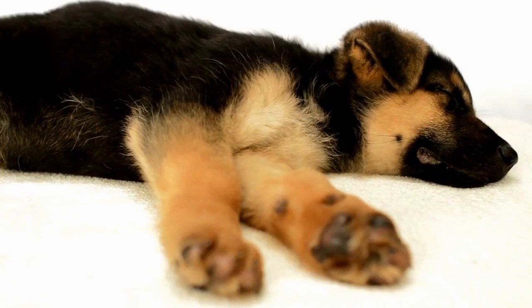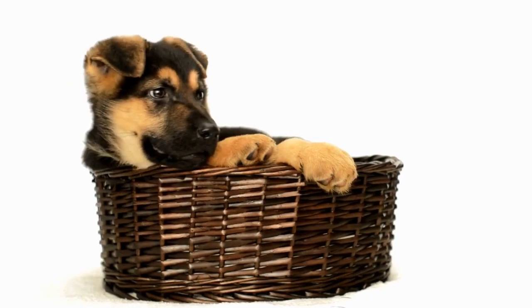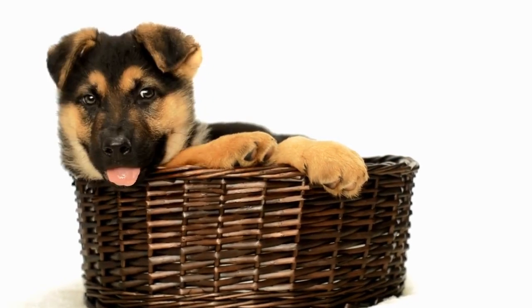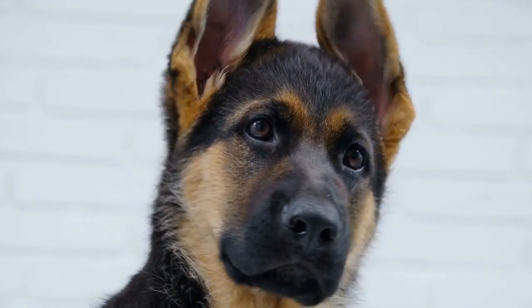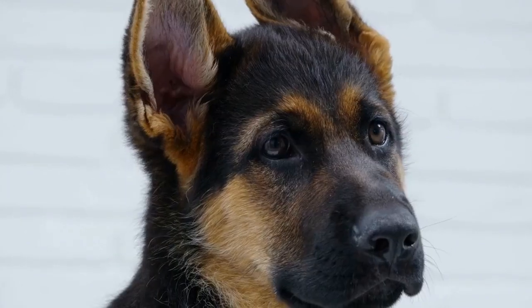Exercise is an essential aspect of a German Shepherd's overall well-being. These intelligent and active dogs require physical stimulation to maintain a healthy body and mind. Engaging them in exercise games not only helps to release their energy but also strengthens the bond between the owner and the pet.